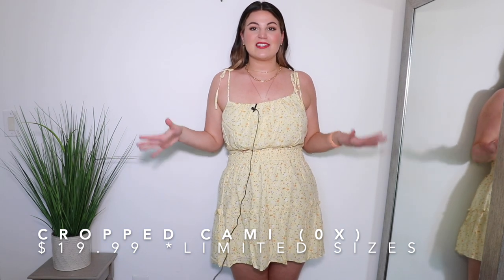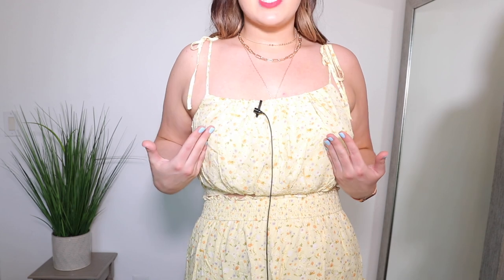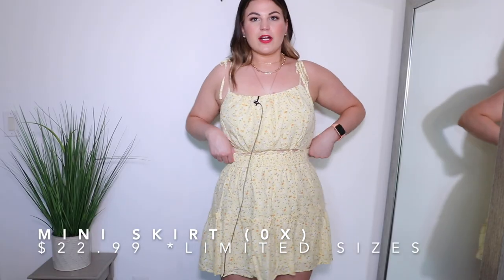Forever 21 had so many good two-piece sets, so I grabbed two. The first set is in a size 0X — both the top and bottom sold separately — in a light yellow floral, available in one other color as well. The top has straps you can tie. The fabric on both the top and skirt has little to no stretch, but both the skirt and front of the top are double-lined, which is great if you want to wear the top without a bra. The back of the top is fully smocked, making it stretchy and comfy.